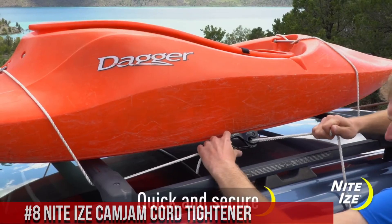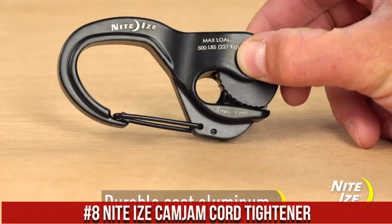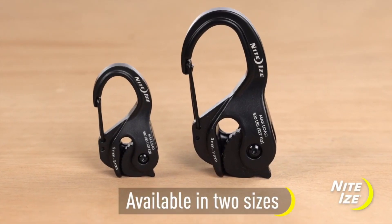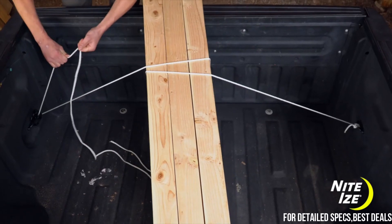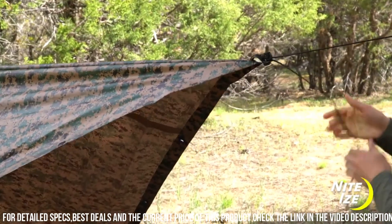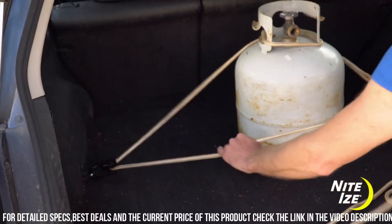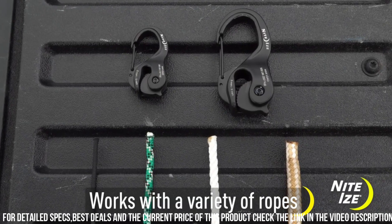Number 8: NightEye's Camjum Cord Tightener — a versatile and innovative tool that revolutionizes cord management and tensioning. Whether you're camping, securing gear, or organizing cords at home, the Camjum Cord Tightener is a game-changer. With its unique design, it allows you to easily tighten, secure, and adjust cords with a simple pull and lock mechanism. The Camjum features a durable and lightweight construction, making it perfect for outdoor adventures. It can handle a variety of cord sizes and materials, providing reliable and secure fastening.